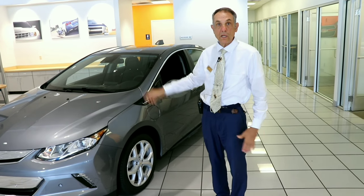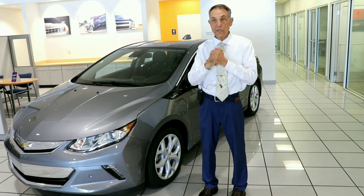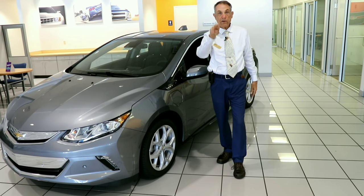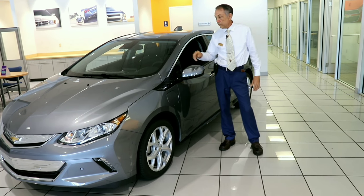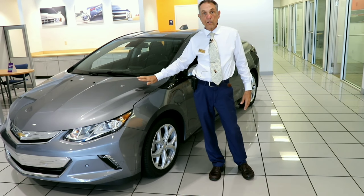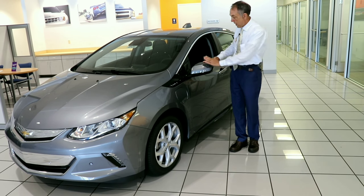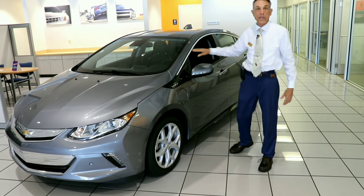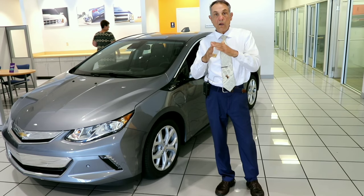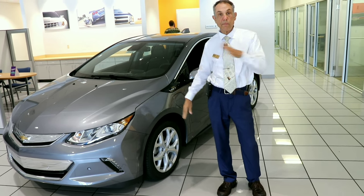You've got two trim levels: a Premier and an LT. This is a Premier. You've got nine different colors — this is satin steel metallic. You've got five interiors: three leather and two cloth. You have a comfort package, which is always going to be on your Premier — that includes heated, folding, body-colored mirrors and heated leather seats. You've also got a heated leather-wrapped steering wheel, always on a Premier and optional on the LT.